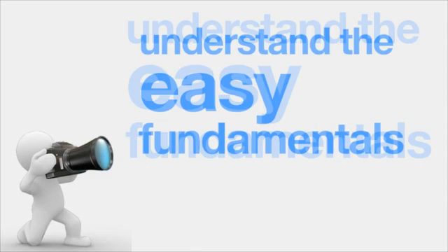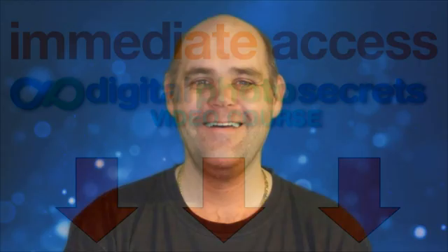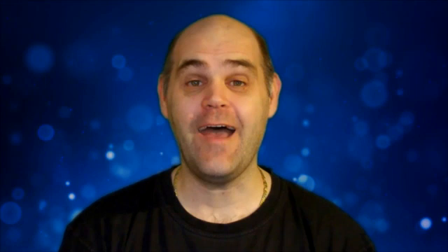Once you understand the fundamentals of photography, you can take gorgeous photos on demand, shot after shot, without needing to learn any complex camera settings. To get immediate access to Digital Photo Secrets video course, just click on one of the green Order Now buttons below. You'll be taking breathtaking photos in less than 10 minutes. And if you order today, I'll include a 30-minute bonus video on using Flickr, the hottest photo sharing site online. I'll show you how to upload and share your own photos and use Flickr to learn from others. Don't be ashamed or annoyed by your photographs anymore — start taking photos you're proud to share today.